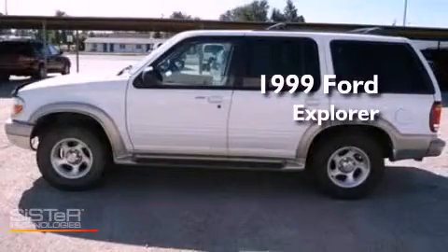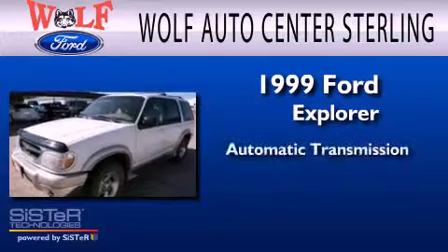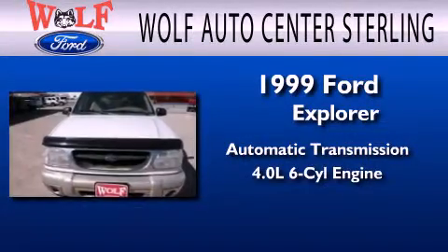This is a 1999 Ford Explorer. This SUV has an automatic transmission and a 4.0-liter V6.